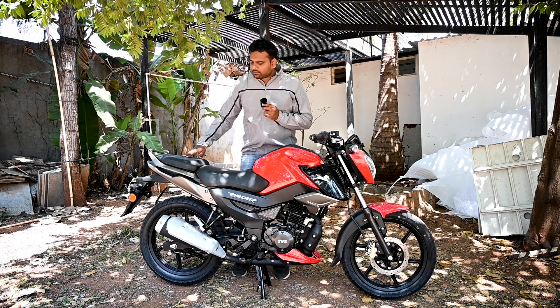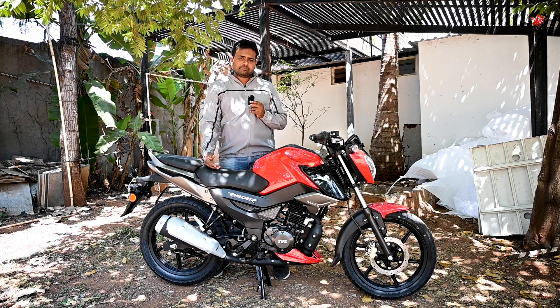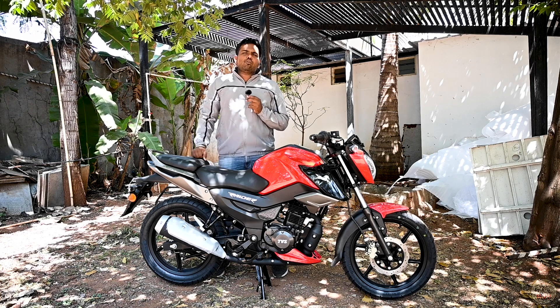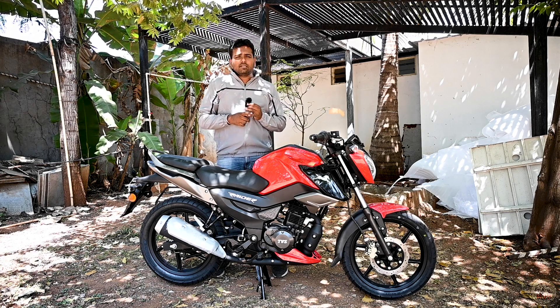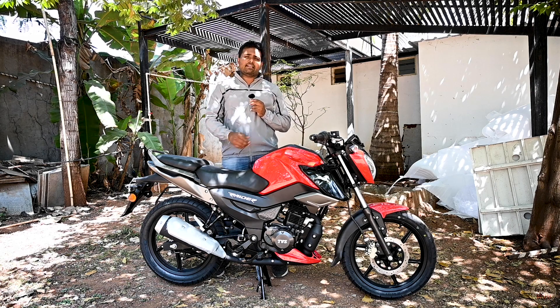You can see the seats right here — it's a split seat, kind of a split seat which is wider as well, and it accommodates both rider and pillion comfortably. There are four colours available in this vehicle which are red, yellow, black, and blue. The red one is here with us today, as you are seeing right now.